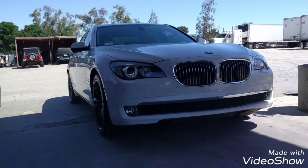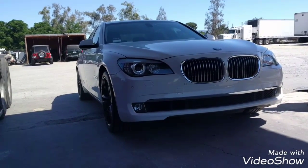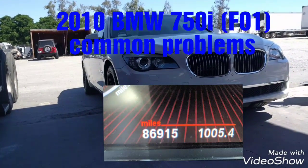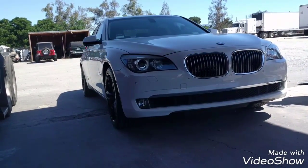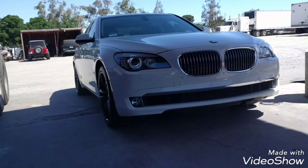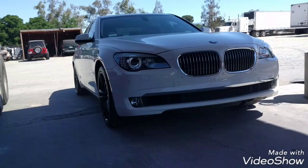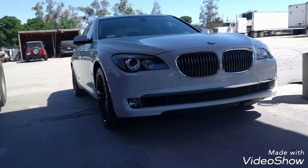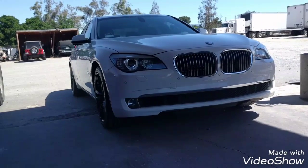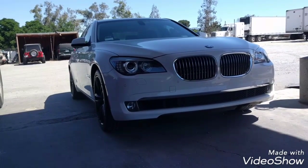Hello everybody, today I'm going to talk about the common problems on a BMW F01. This is a 2010 750i. I'm going to focus on the problems that I had with this BMW, problems that I had repaired, but still I'm going to mention some of the other problems that this BMW has.